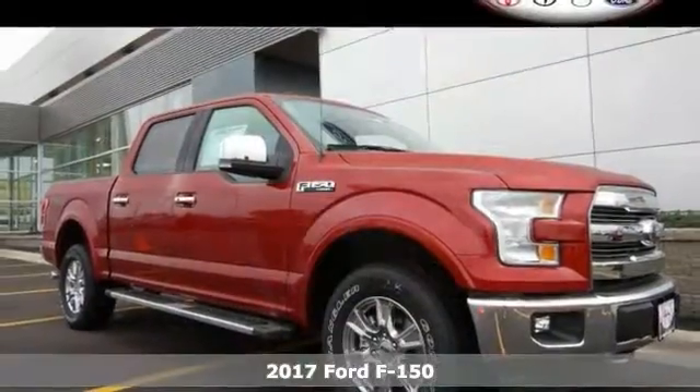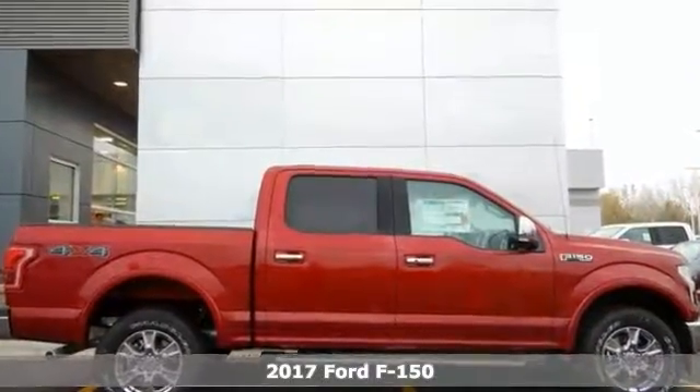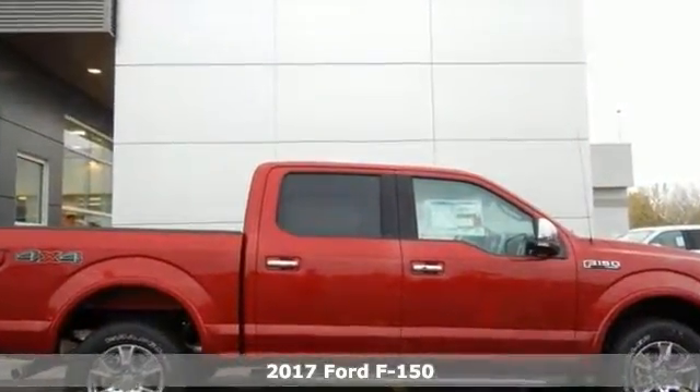This 2017 Ford F-150 has brake assist, electronic stability control, front anti-roll bar, traction control, and a rear step bumper.